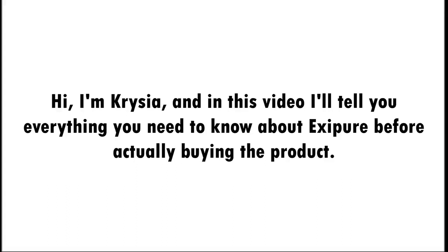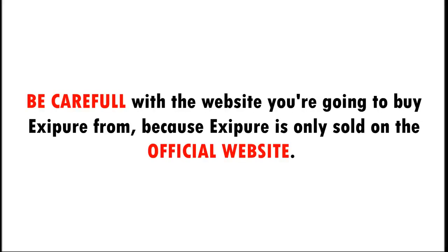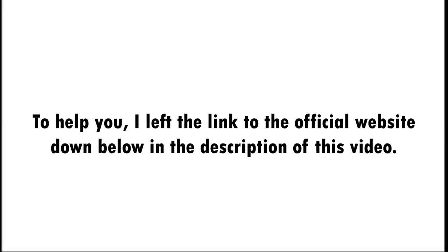Hi, I'm Krysia, and in this video I'll tell you everything you need to know about Exapure before actually buying the product. I also have two really important alerts, so pay close attention. Be careful with the website you're going to buy Exapure from, because Exapure is only sold on the official website. I left the link to the official website down below in the description of this video.